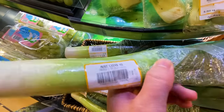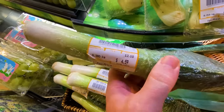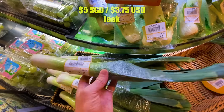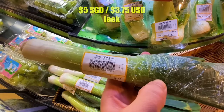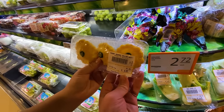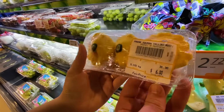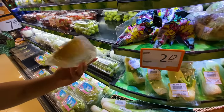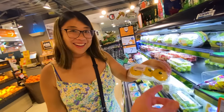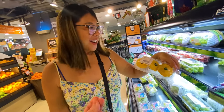Oh, this is a leek — I thought it was bok choy. $5 for it. Is that a big leek or normal size? A leek is normally big. Normal size leek, $5. And then squash — little tiny squashes from Australia, six bucks. It looks like a little quay, actually.